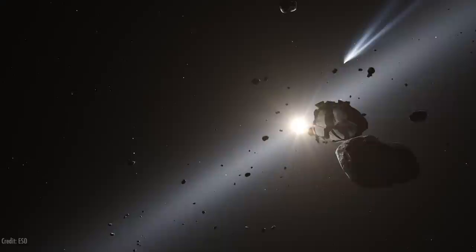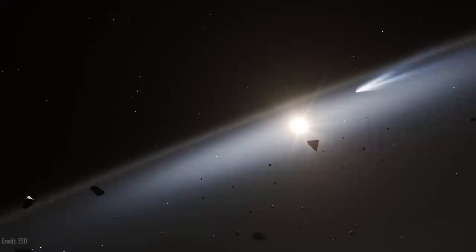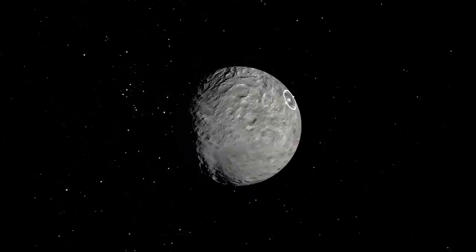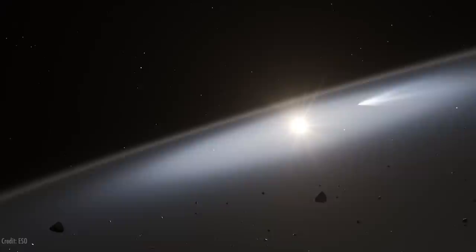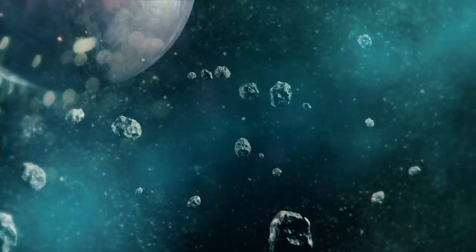The Kuiper Belt has about 200 worlds big enough to be round like a ball, while the asteroid belt has only one — Ceres. There's tons of material in the Kuiper Belt, but it's a very large region so stuff is even farther apart. It was actually very difficult to find a target New Horizons could reach beyond Pluto. 2014 MU69 was picked mostly because it was in the right place at the right time — it's just one of hundreds of thousands of typical objects, and that typicality makes it a good sample.